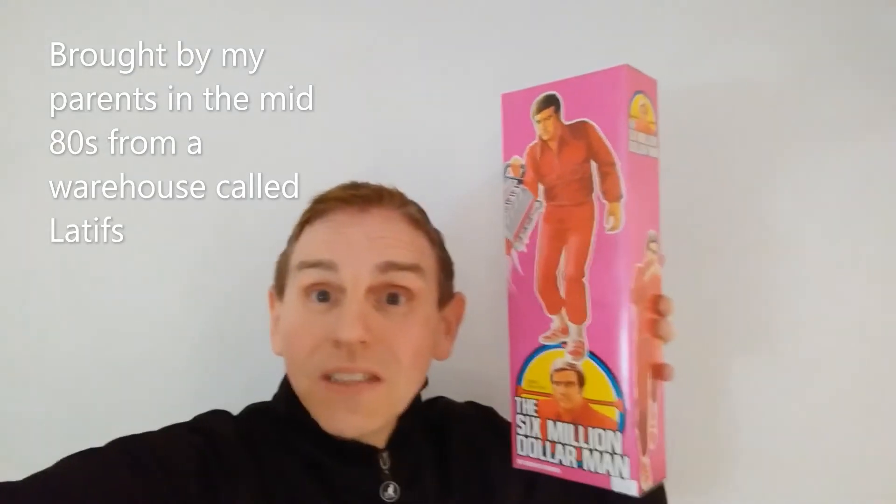This particular one was bought for me, and it's been put away since I was younger — never been played with, never been opened. It was bought for me as a specialty from my mum and dad, so I've kept it well and looked after it.